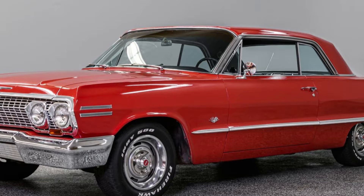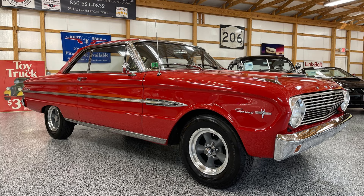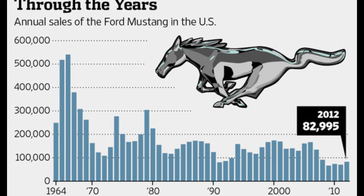Chevrolet didn't think much of the Mustang at first. They were on a nice ride selling Impalas and thought the Mustang was just a fancier version of the Ford Falcon. Ford, however, sold more than 400,000 Mustangs in its first year.